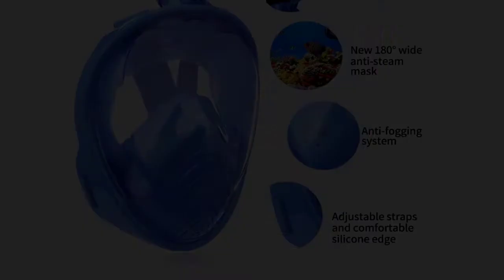It also features a removable silicone band that connects securely to the top strap for added comfort, with or without gloves on, and comes with adjustable shoulder straps for all heights.